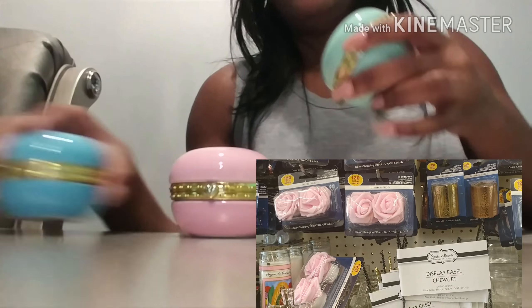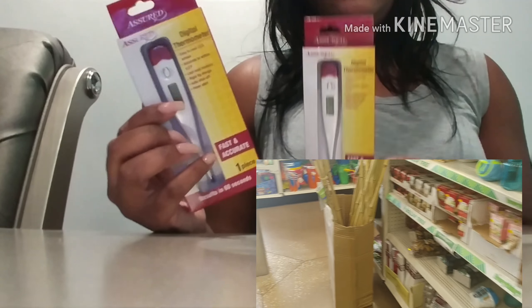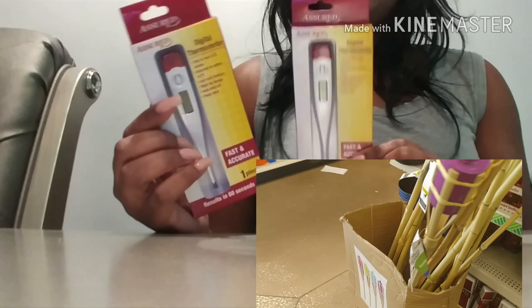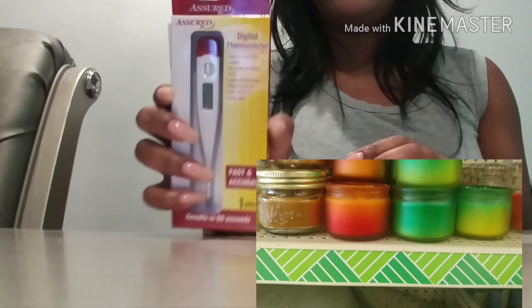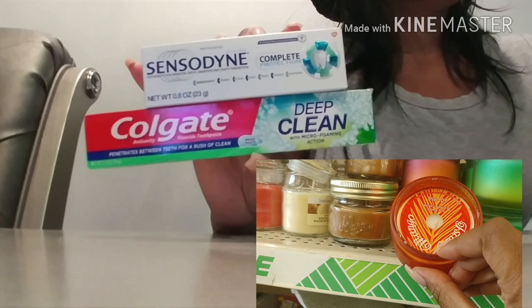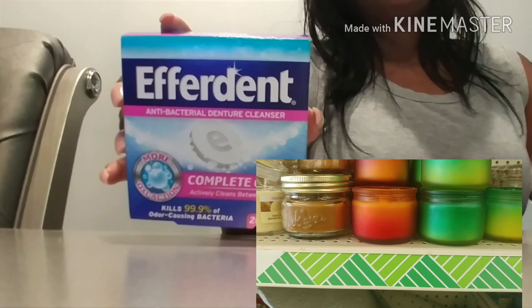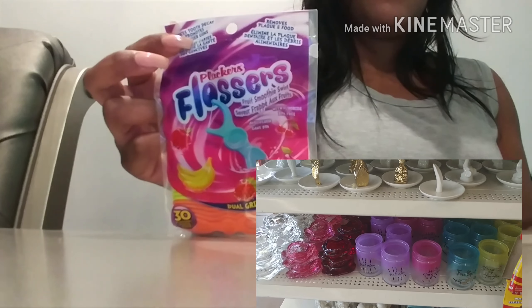Also while I was there I saw the thermometers — I've never seen digital thermometers there — so I got two of those. Now on to the boring stuff: I got some toothpaste, some Sensodyne and some Colgate Deep Clean. I always get the tablets to soak my retainers — I have two of these — and some floss. Alright, that's it for this haul, don't forget to like, comment, and subscribe, and I'll see you guys in the next video, bye!